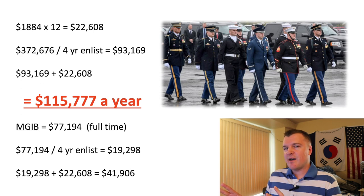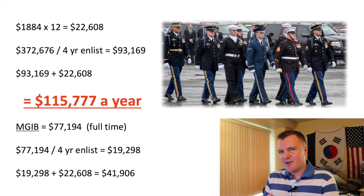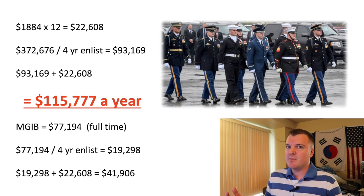And this is before any benefits you'd factor in for housing, food, the TSP — your government 401k. Even if you go down to the Montgomery GI Bill and take that standard benefit, divide it by four years and add it to the yearly salary, an E2 is making closer to $41,000–$42,000 a year — again, before housing, food, medical, dental, and TSP.